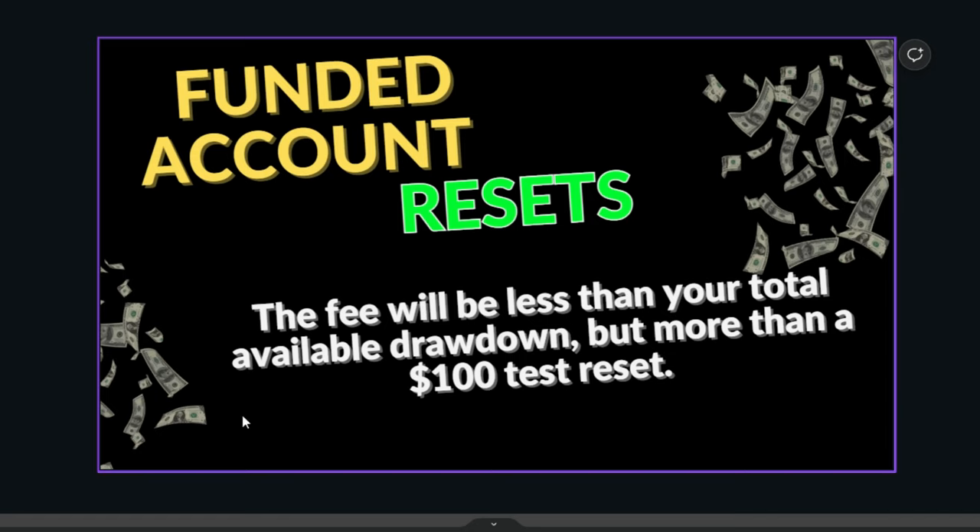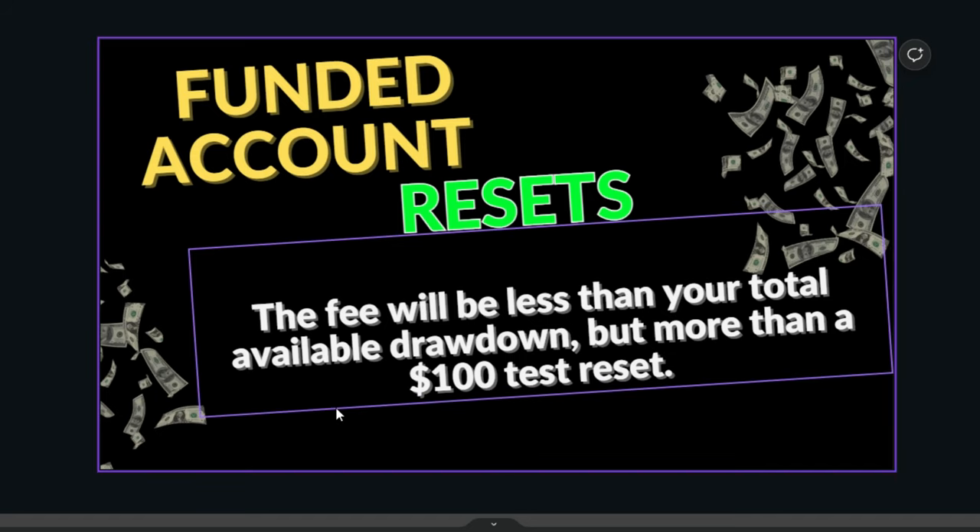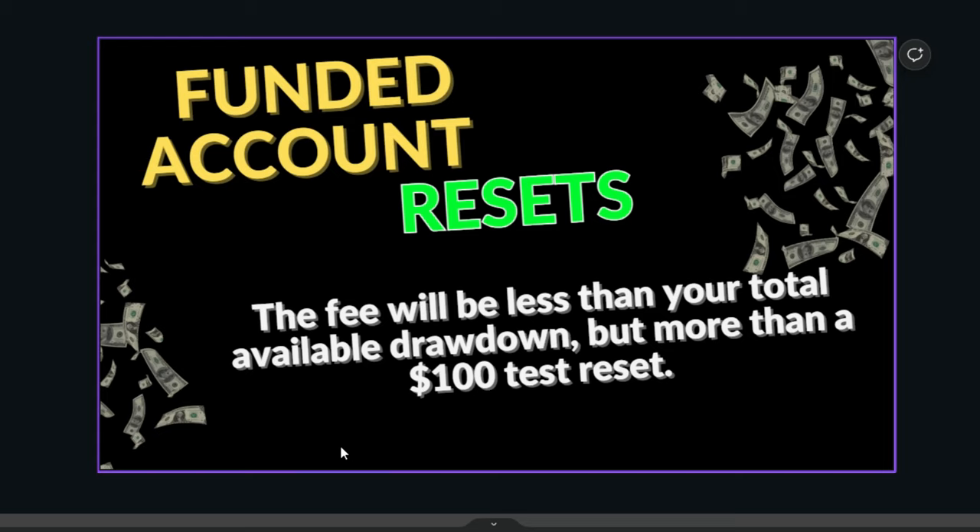Another good thing about Take Profit Trader is they have funded account resets. They're kind of expensive, but if you consider that to restart you'd have to buy an evaluation for $100 plus an activation fee of $150 — that's already $250 — the reset is pretty much the same price, which is better than failing two or three evaluations.